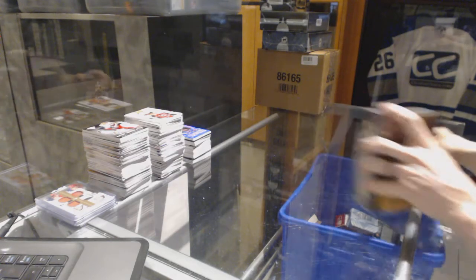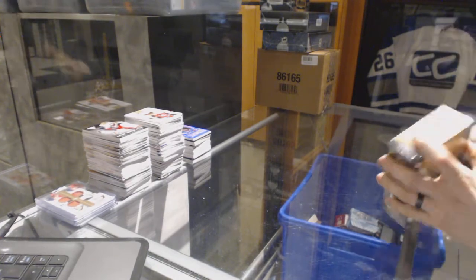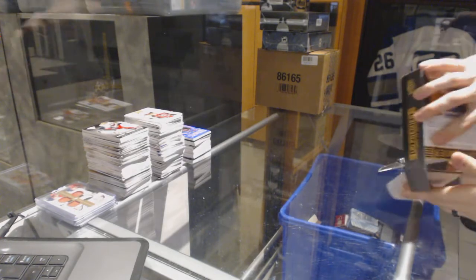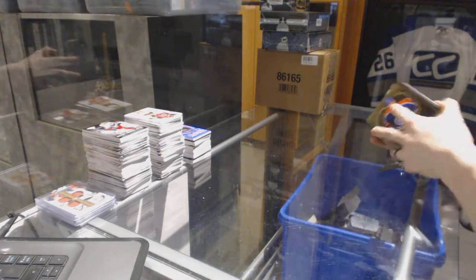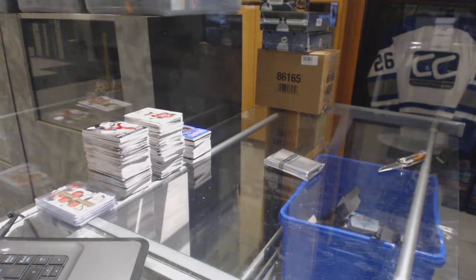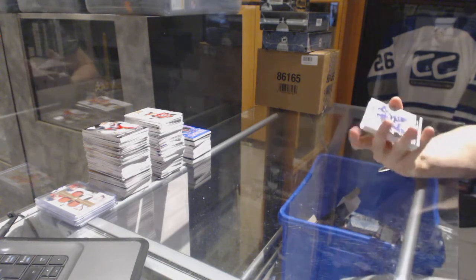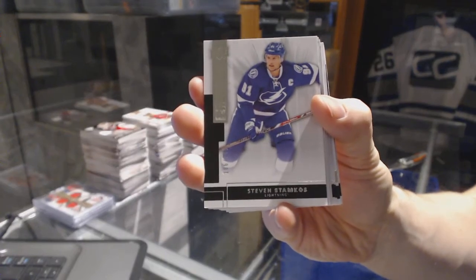Continuing on scenes of your rig number 6910, we are on to the 1415 and 1516 Upper Deck. Starting with the 1415 — we've got a base card number to 249 for the Tampa Bay Lightning, Steven Stamkos.